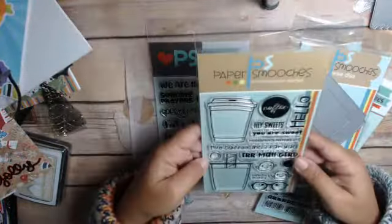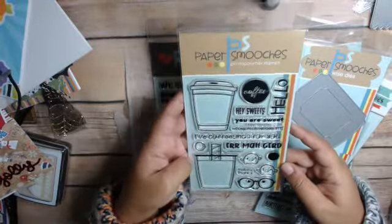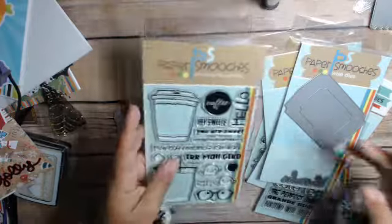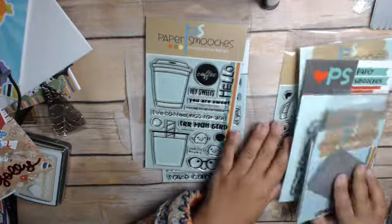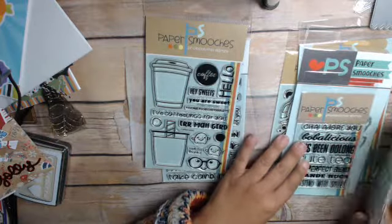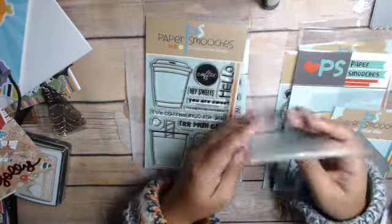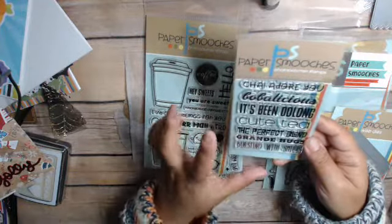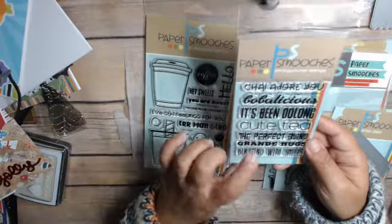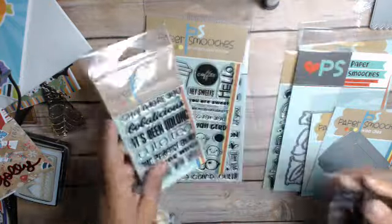So what I bought: I got this one right here, which is their Caffeinated stamp set, because of course I love everything coffee. I don't think I got the dies for that one because I don't think they had them. The other one I got is a Caffeinated Two stamp set, which has tea and coffee sentiments. I'm liking that one, so I got that one.